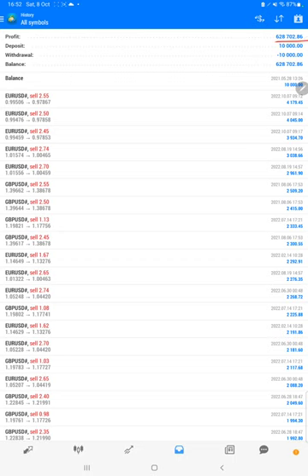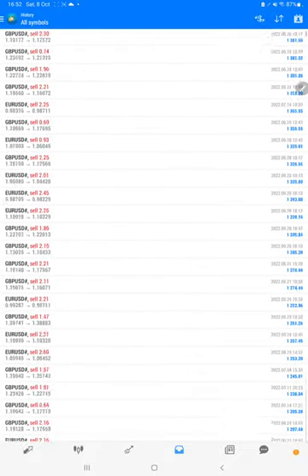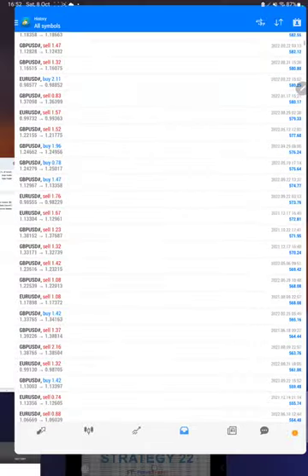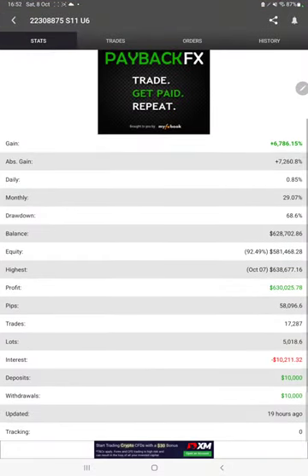Here we have a complete detail. The total profit is $628,000 — this is the current balance, $628,000. We can verify each and every trade that we have taken and see how much profit and loss we have made. The Myfxbook statistics are also available, so we can check details like total percentage of gain, absolute gain, daily return, monthly return, drawdown, current balance, equity, profit, and pips achieved. It was updated 19 hours ago.